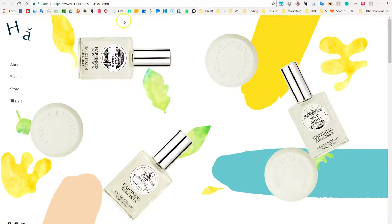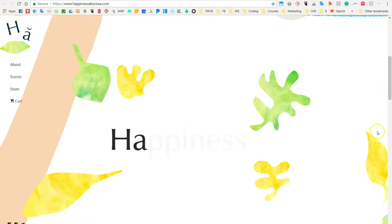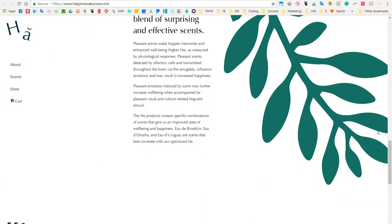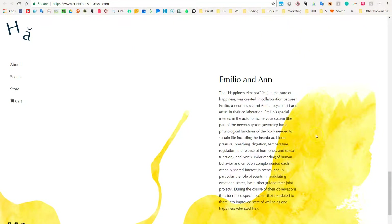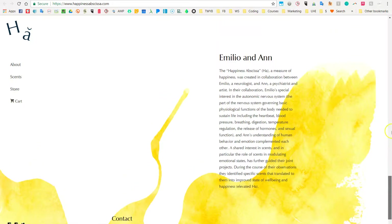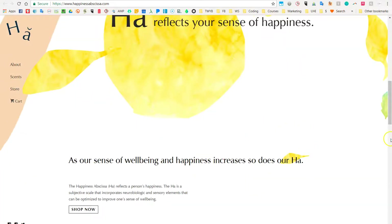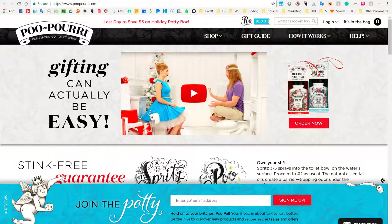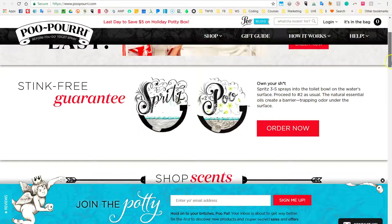You can get something really varied. This one is Happiness Abscissa — they sell perfumes, apparently. It uses some photography and a few visual elements, and that's pretty much it. Then you might be familiar with Poo-Pourri — they have hilarious commercials. This website is also built on Shopify. It's completely different; it's a little cluttered for my taste.